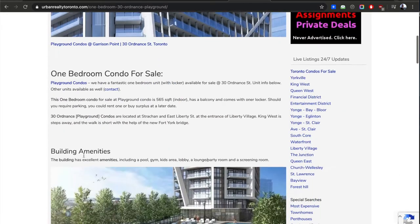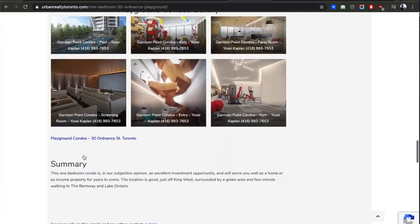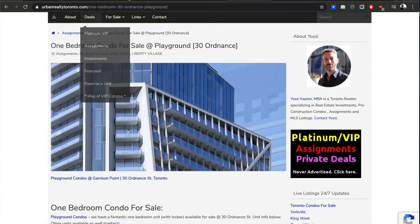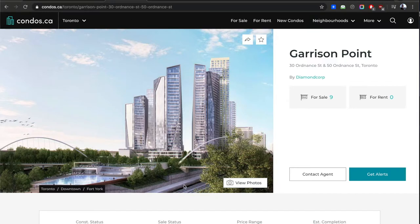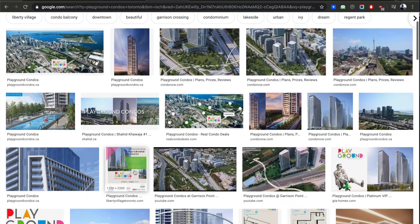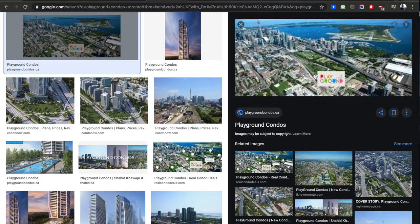The reason I picked this assignment is because Playground Condos is a cluster of new buildings located just south of King Street, just across from a little bit of Liberty Village. Here's a quick view of what it's imagined to look like — that's the cluster of condos. It's called Garrison Point, right next to Fort York. The address is 30 Ordnance. Here you can see Fort York, and that triangle is where Playground Condo is coming in.